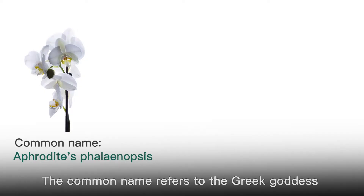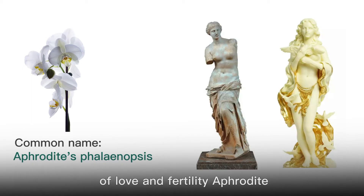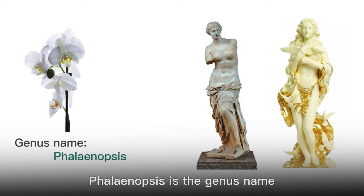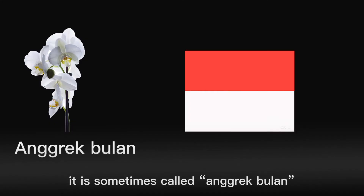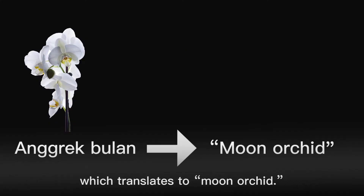The common name refers to the Greek goddess of love and fertility, Aphrodite. Phalaenopsis is the genus name. However, in Indonesia, it is sometimes called Angrik Bulan,